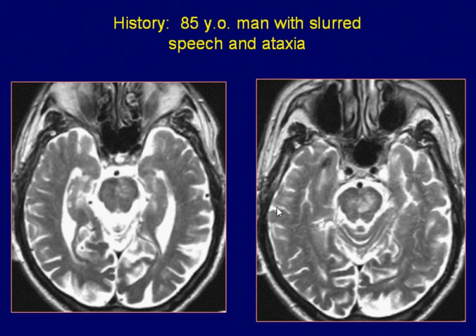An 85-year-old man with slurring of speech and ataxia. Axial T2-weighted images of the brain reveal a heterogeneous hyper-intense pontine lesion, which is mainly on the left side.